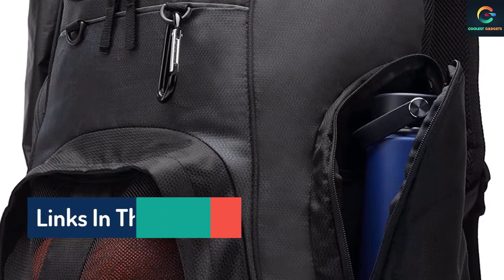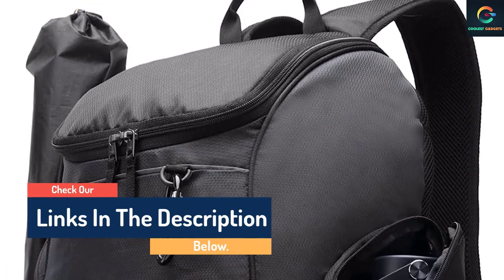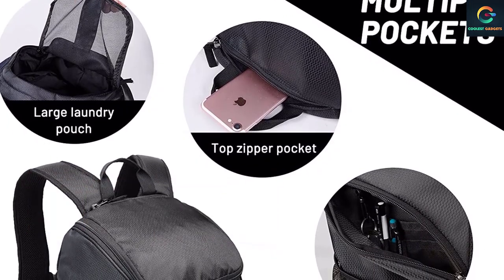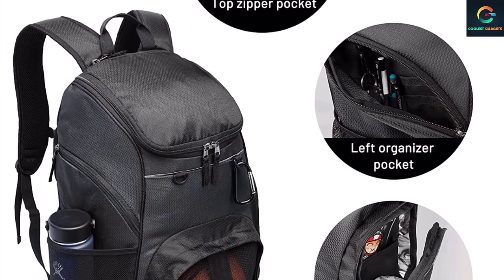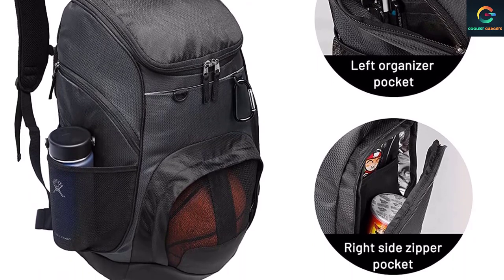The bag has a large internal compartment with an oversized laptop sleeve and a water-resistant bottom. This great gym backpack includes a bunch of small features, like a handy zippered side pocket, a mesh water bottle holder, a key hook, a carabiner loop, and much more. The whole bag includes 40 liters of storage capability and comfortable straps.